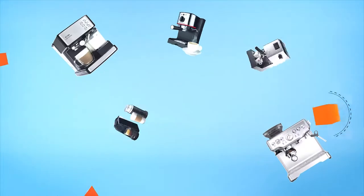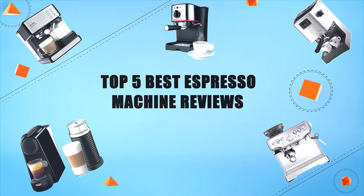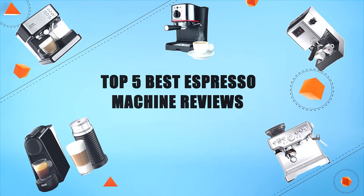Hello everyone, welcome to Review Infinite, the best product review channel on YouTube. Today we're here again with another list of five best products on the market. These reviews are based on thousands of customer reviews and positive ratings. So let's get into the best espresso machines — top five best espresso machine reviews. Number five: